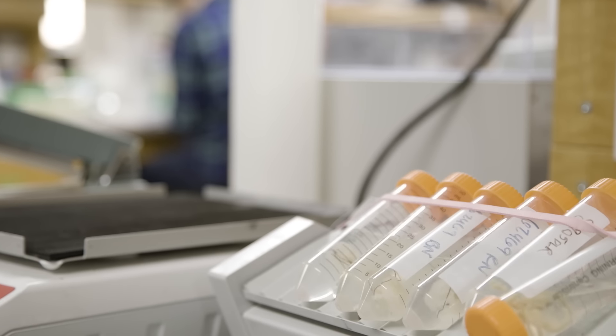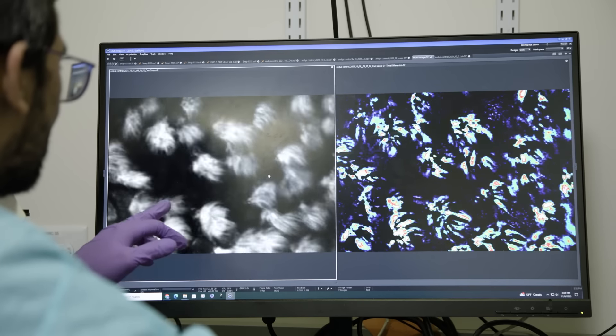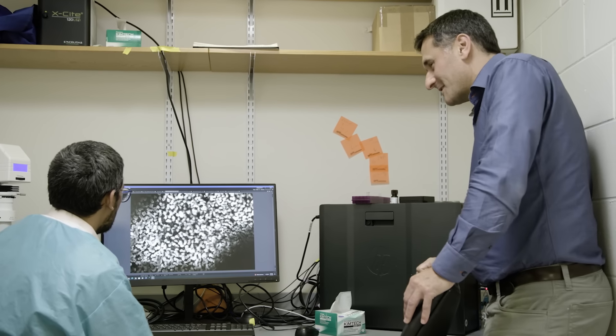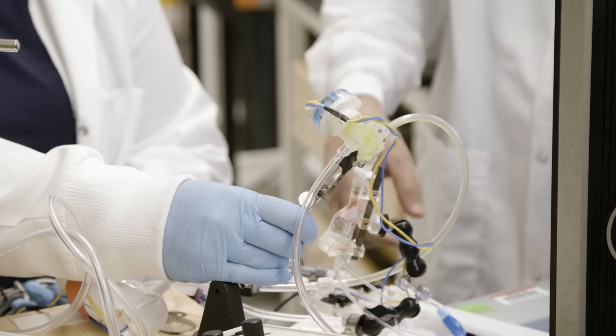The connections that the center has bridged between the medical campus and the main campus have really allowed us to ask questions in a more translational fashion, and that's something my lab has been focused on. The biggest thing CMTM has given us is this network of people and other trainees who are studying similar things. We've been able to go to conferences together, support each other, practice presentations, and bounce ideas off people doing similar research.